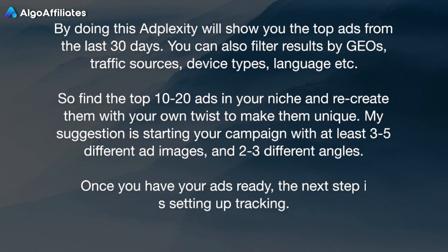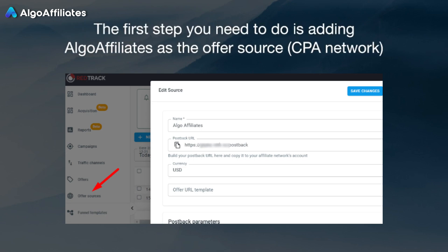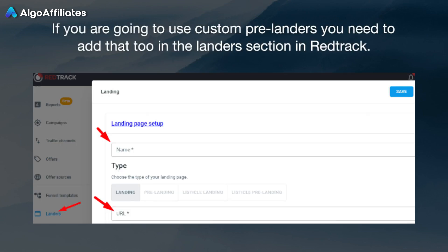Once you have your ads ready, the next step is setting up tracking. How to track your native campaigns properly: as an affiliate marketer, setting up a third-party tracking solution for your campaigns is essential to your success. You need to identify which ads, sources, placements, devices, etc. are bringing profits and which ones are causing losses. The first step is adding Algo Affiliates as the offer source CPA network. After that, you can add the offer you are going to promote. If you are going to use custom pre-landers, you need to add that too in the landers section in RedTrack.